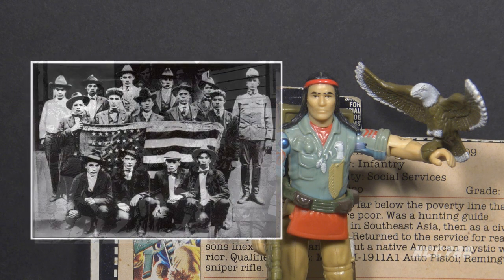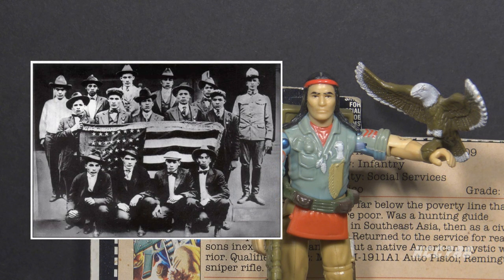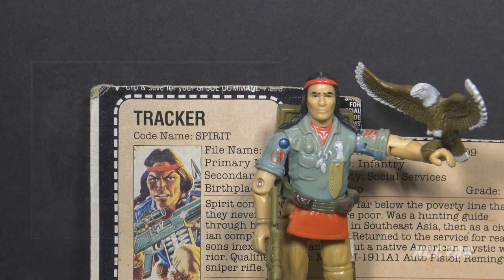Before World War II, Germany attempted to learn Native American languages in preparation for their use in the war. They failed, but the attempt prompted the U.S. military to use them in the Pacific theater rather than in Europe.